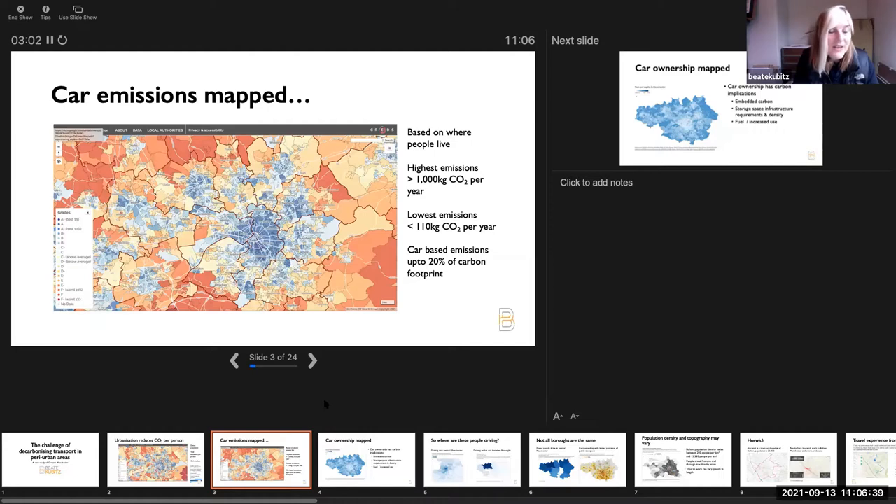The carbon.place website gives you a really graphic idea of carbon emissions and different sorts of carbon emissions. This is Greater Manchester — it shows how those carbon emissions are very much related to car use. The centre of Manchester has much lower car emissions; outside the central area, much higher car emissions. The tool uses a percentage approach — best 1%, best 10%, worst 1%, worst 10%. The worst 1% of emissions generate over a tonne of CO2 through car emissions per year, while the lowest emissions are maybe 100 kilograms.